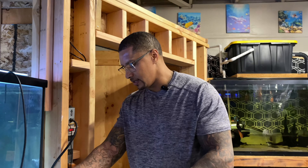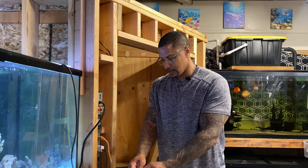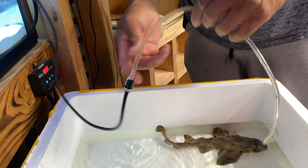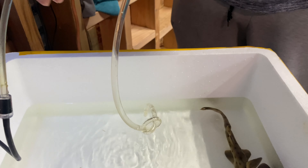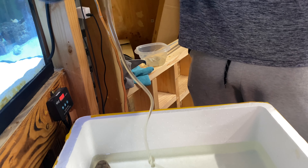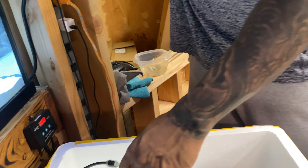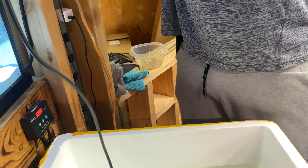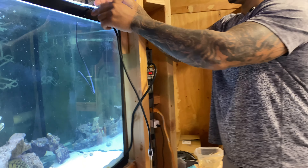I kind of feel bad that he has to keep swimming around. I don't want him to have to keep swimming around like that. Maybe I can just put this side in a lot — damn, that broke the siphon.